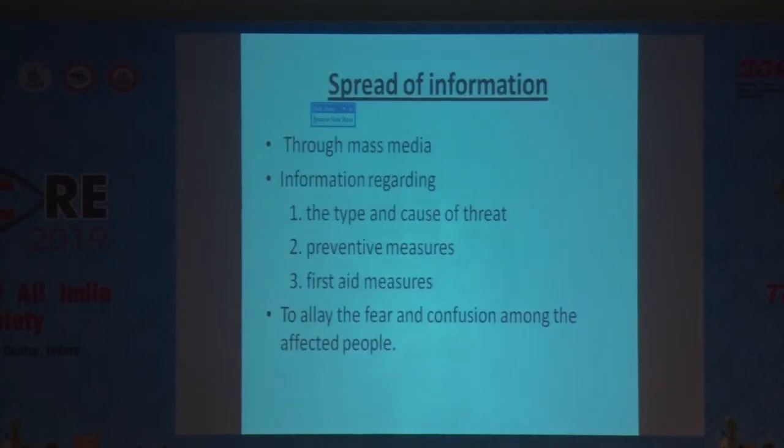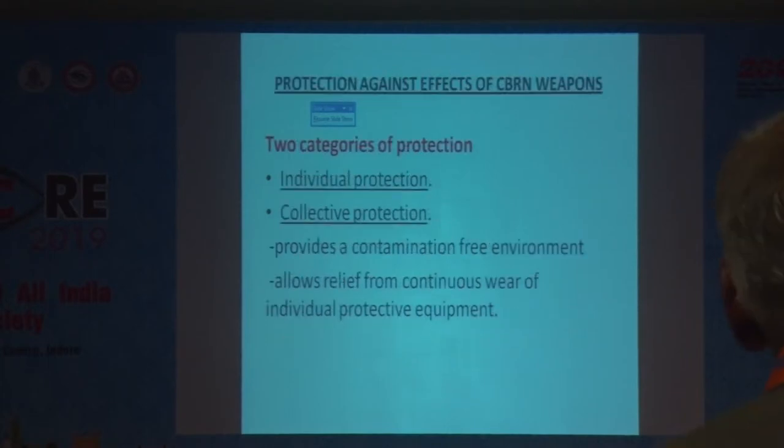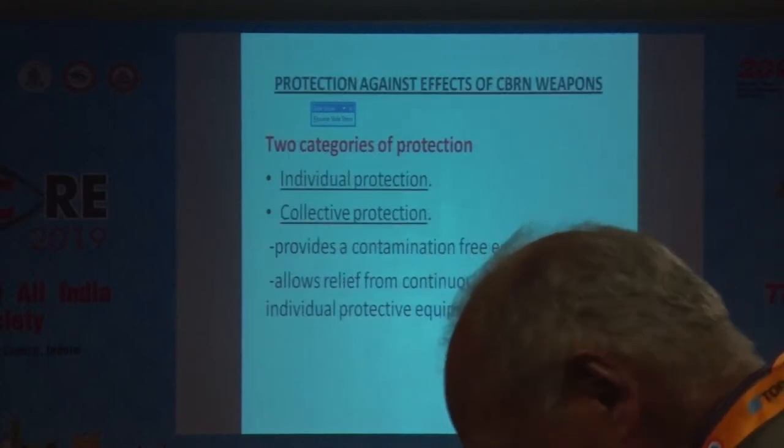After a CBRN attack occurs, it is important to inform people in the affected area through mass media regarding the type and cause of threat, the preventive measures to be taken, and the first aid measures required. Otherwise, there will be a lot of confusion and panic.